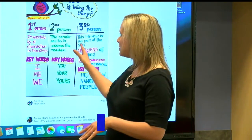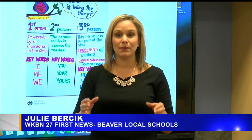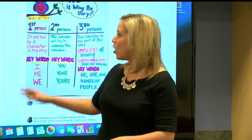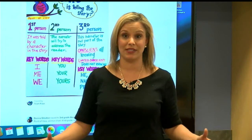Every classroom here has an Apple TV, and this gives teachers the ability to pull up what a student is doing on their iPad right up on the board for everyone to see.